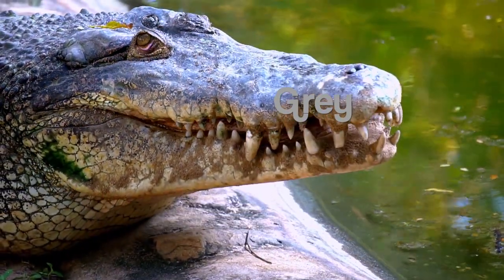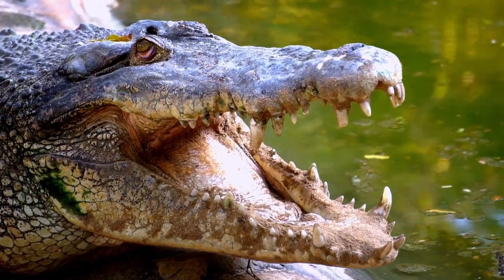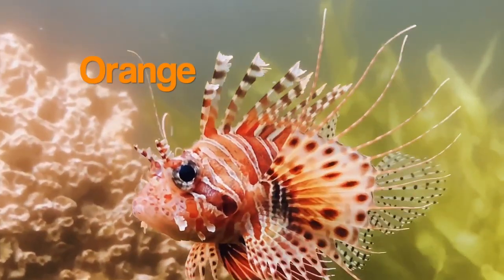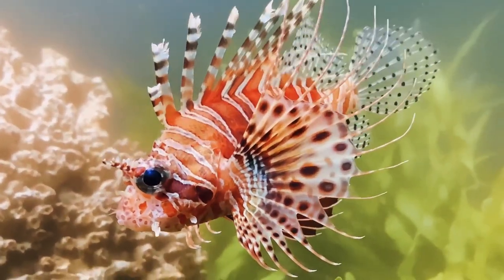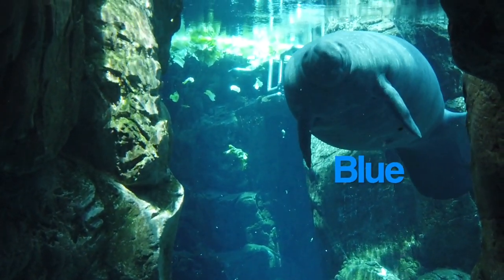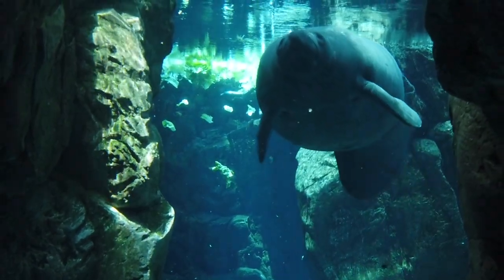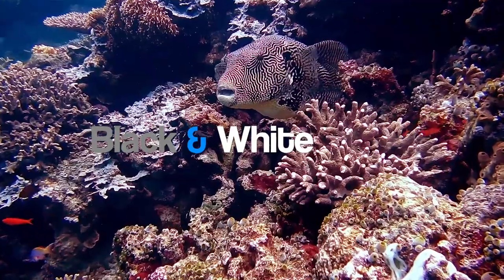The crocodile is gray. The lionfish has an orange pattern. The manatee is blue. The puffer fish has a black and white pattern.